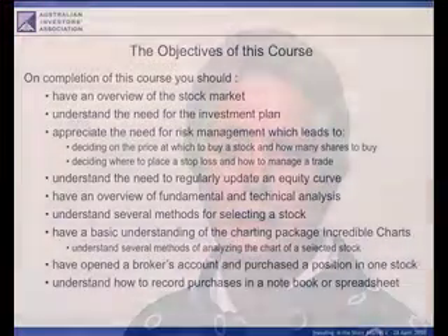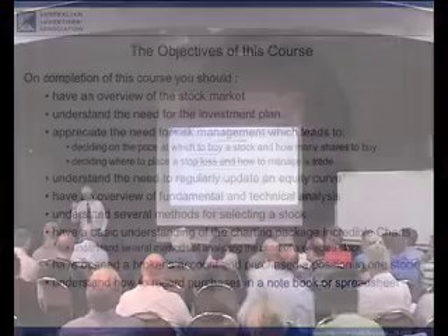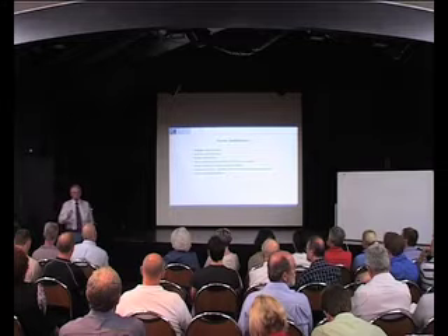This unique share market investment course DVD set will be the best investment in your financial security you could ever make. Filmed live over six weeks and then edited to suit individual tuition, this is an exceptional education tool. At the end of the program you will have achieved objectives which will enable you to invest in the share market successfully. The following snippets give you an indication of the breadth and depth of this course.